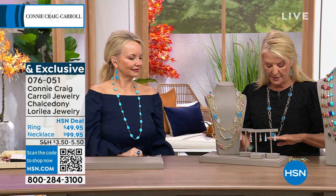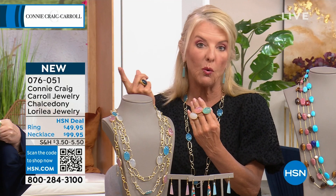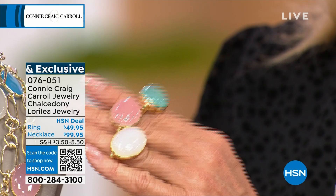In the necklace, we have all four stones available: white, blue, green, and pink. In the ring, we're down to only three colors — the blue is sold out. We have white — only 70 left — green with only 20, and pink with 30. Not all sizes are available. So check HSN.com for the last of the rings before they are completely gone.